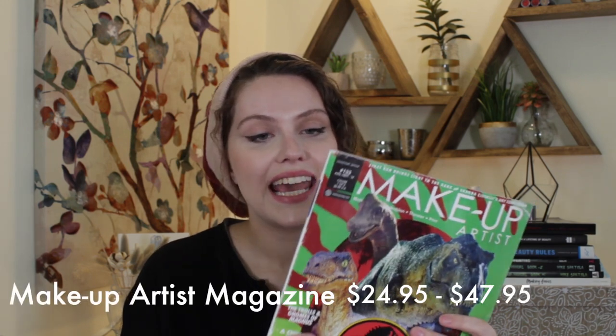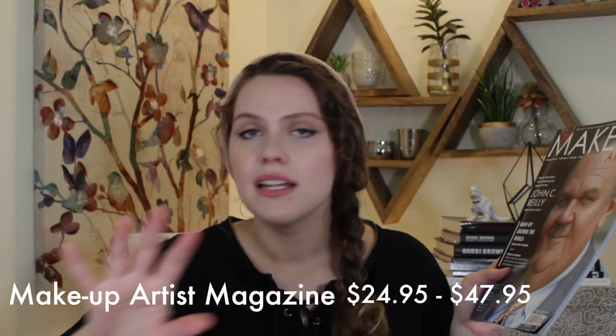The next gift idea is a subscription to the Makeup Artist Magazine. It comes out every two months and you can choose from a special effects cover or a beauty cover. I love giving magazine subscriptions because it's the gift that keeps giving. A one-year subscription is $24.95 and a two-year subscription is $47.95. It's packed with information about the latest techniques in special effects and beauty, the latest products, and interviews with professional makeup artists. If you want to know what's happening in the industry, I definitely recommend it.